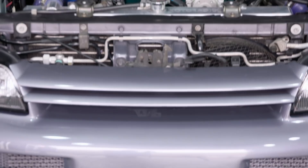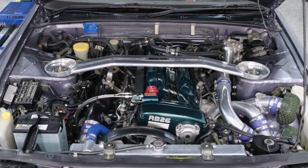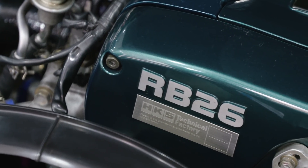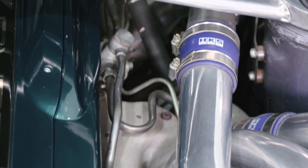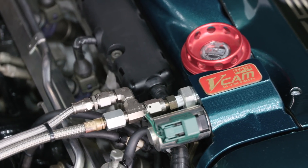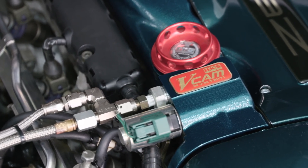Under the hood is an HKS built RB26. We don't know the exact specs, but forged pistons and rods, upgraded head gasket, head studs, and valve train would be a safe assumption to support the HKS low-mount turbochargers. There is an HKS suction kit, piping kit, and intercooler, and it still uses the stock inlet manifold. Keen observers will spot the HKS V-cam system, which adds variable valve timing to the inlet cam.